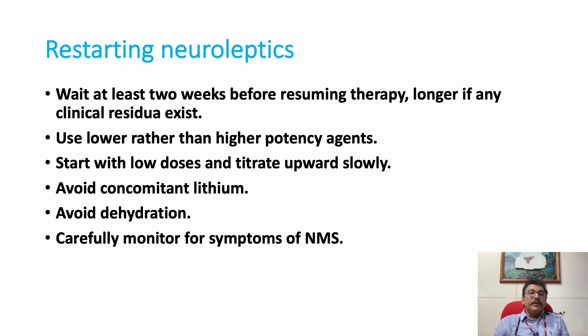Regarding restarting neuroleptic drugs: this should not be done in the emergency room. We must wait at least two weeks before restarting treatment, select drugs less likely to produce NMS, slowly titrate the dose, avoid lithium, ensure the patient remains well hydrated, and monitor creatine kinase at least once every three days.